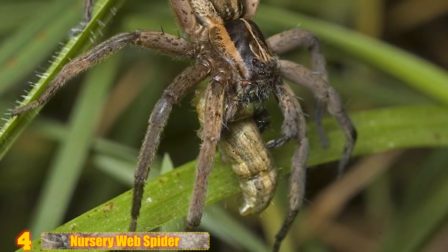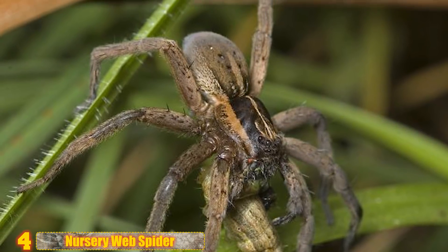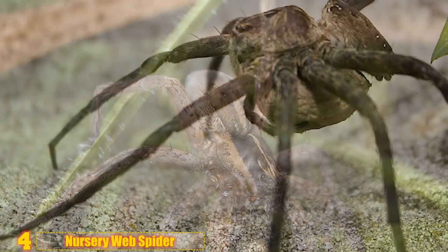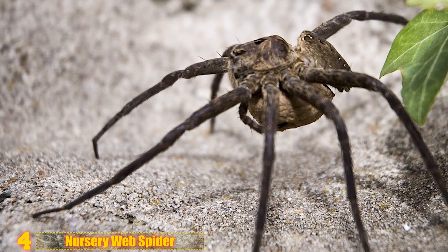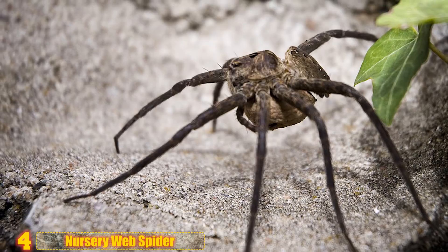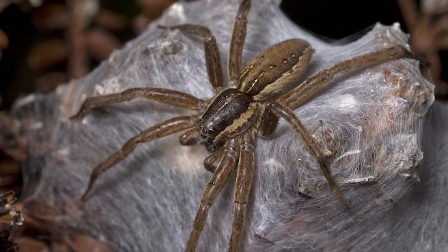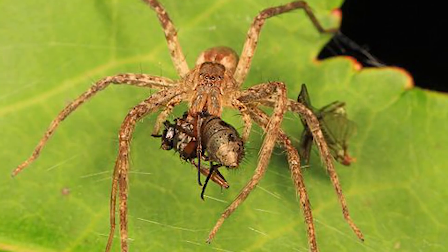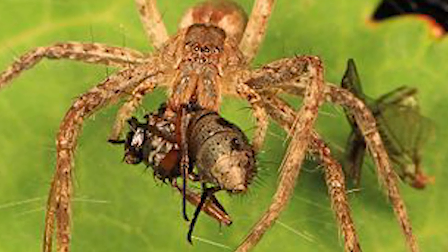Number 4: Nursery Web Spider. Male nursery web spiders face a serious problem — the female spider will often try to eat the male right after they're done mating. To appease this tendency, males will often present their potential partners with gifts such as flies before mating, hoping that this will satisfy her nearly insatiable hunger.